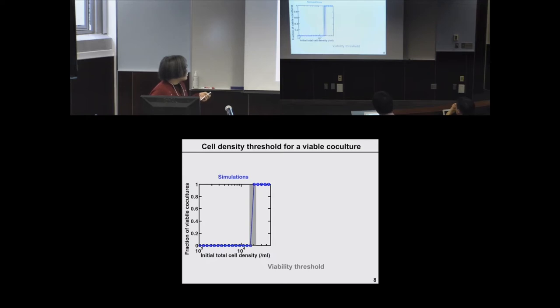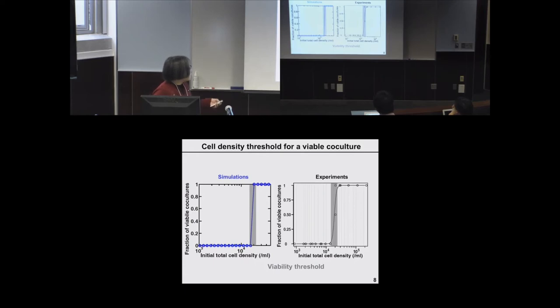The simulations predict that there exists a viability threshold: if total cell density goes above this threshold, 100% of co-cultures can be viable; if below it, no co-culture can be viable. At the boundary of the viability threshold, co-cultures are sometimes viable, sometimes inviable, and the dynamics become extremely variable — I suspect that is a tipping point. Experimentally, we also observe this viability threshold, and it quantitatively agrees with the mathematical simulations.